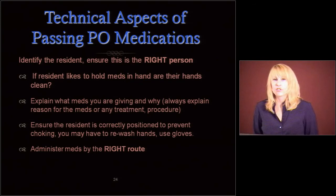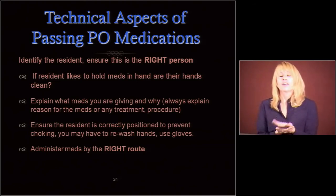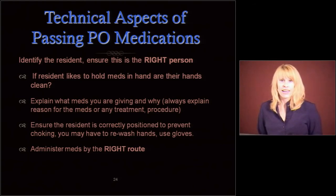Identify the resident — ensure it's the right person. If the resident likes to hold the meds in their hands, make sure their hands are clean. Explain what meds you're giving and why. Always explain the reason for the meds or any treatment or procedure. It's important that you know and that the resident knows. Ensure the resident is correctly positioned to prevent choking. You may have to re-wash your hands because you're touching people. Use gloves when touching people.